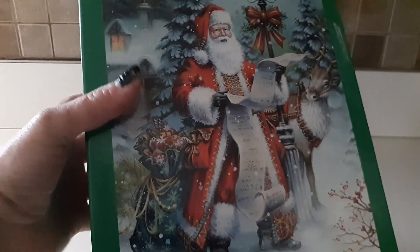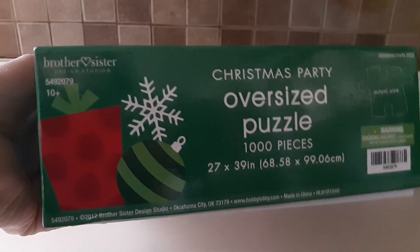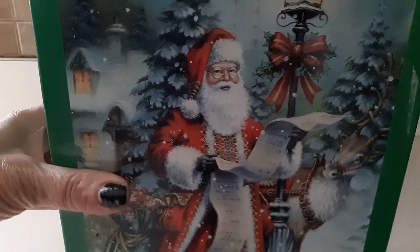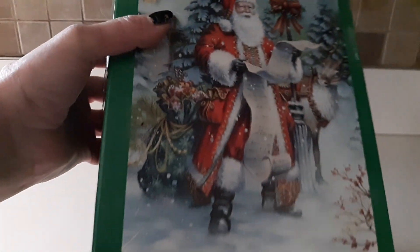Hi, Lisa here again with another haul — this time it's a Goodwill thrift store haul. I found this Santa Claus puzzle. I like picking up puzzles for Christmas because puzzles are really expensive, so I look for them at the thrift store hoping all the pieces are in there. If not, I only spent a dollar or two.